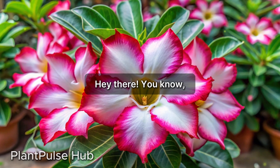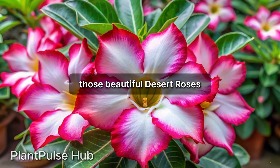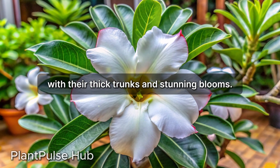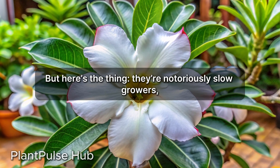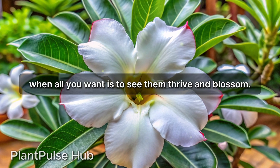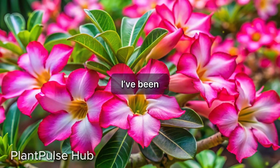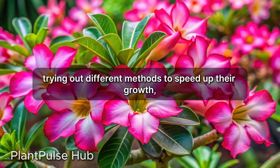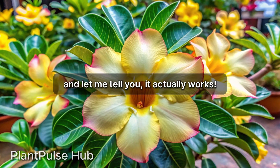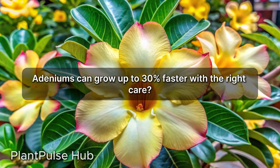I've been really obsessed with adeniums lately — those beautiful desert roses with their thick trunks and stunning blooms. The thing is, they're notoriously slow growers, and that can be frustrating when all you want is to see them thrive and blossom. I've been trying out different methods to speed up their growth, and it actually works. Did you know that adeniums can grow up to 30% faster with the right care?